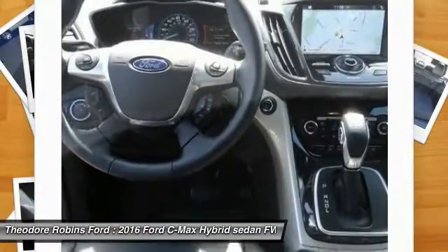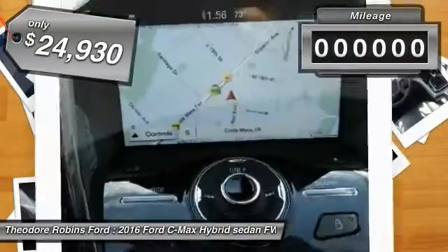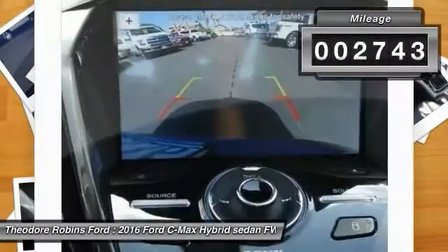The style is what will catch you, and the mileage will surprise you, and it is priced below $25,000. This vehicle has less than 3,000 miles.